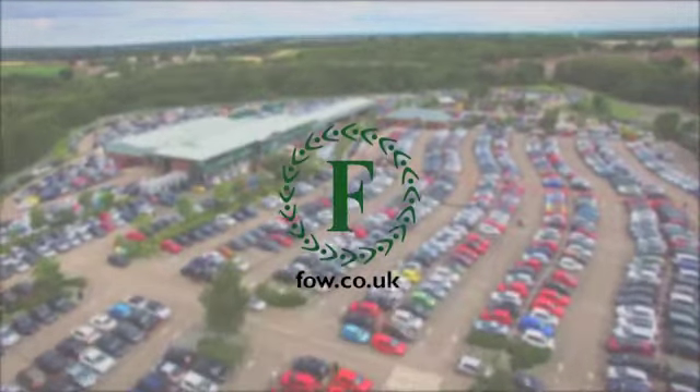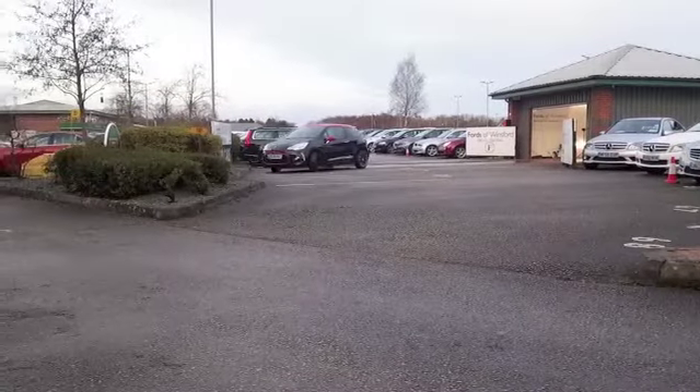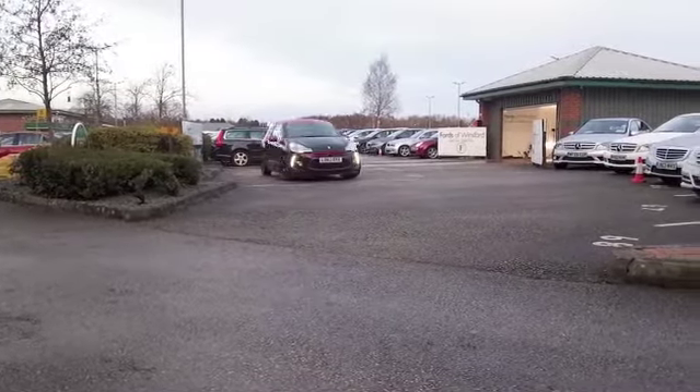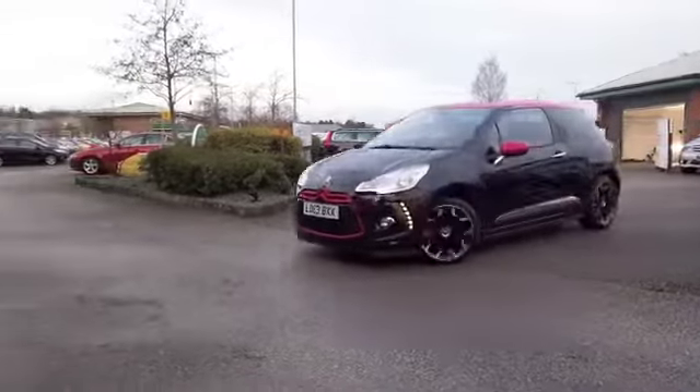I've always thought the DS3 is a stunning looking car inside and out, but this one coming towards the camera looks even more amazing. It's a red edition in black, as you can see, and looking very smart.